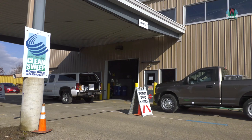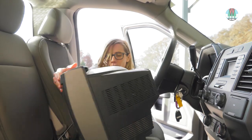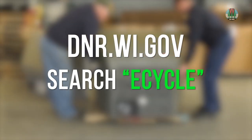To start with, you bring your old TV or laptop somewhere that's specially set up to collect electronics for recycling. To find the collection site closest to you, go to the DNR's website and search eCycle.